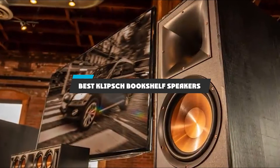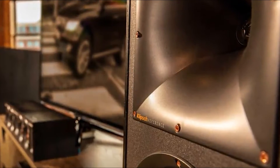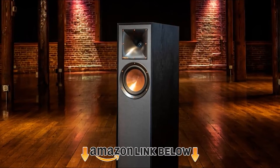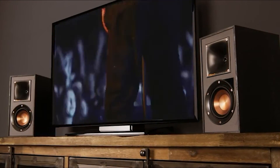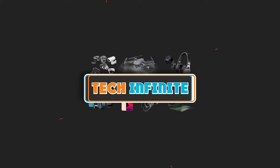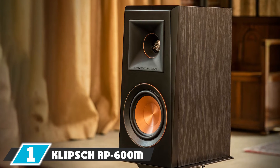If you're looking for the best Klipsch bookshelf speakers, here's a list you must see. We made this list based on our personal preference and sorted it based on features, prices, quality, durability, reputation of the manufacturers, and customer feedback. We've included options for every type of customer, so let's get started.